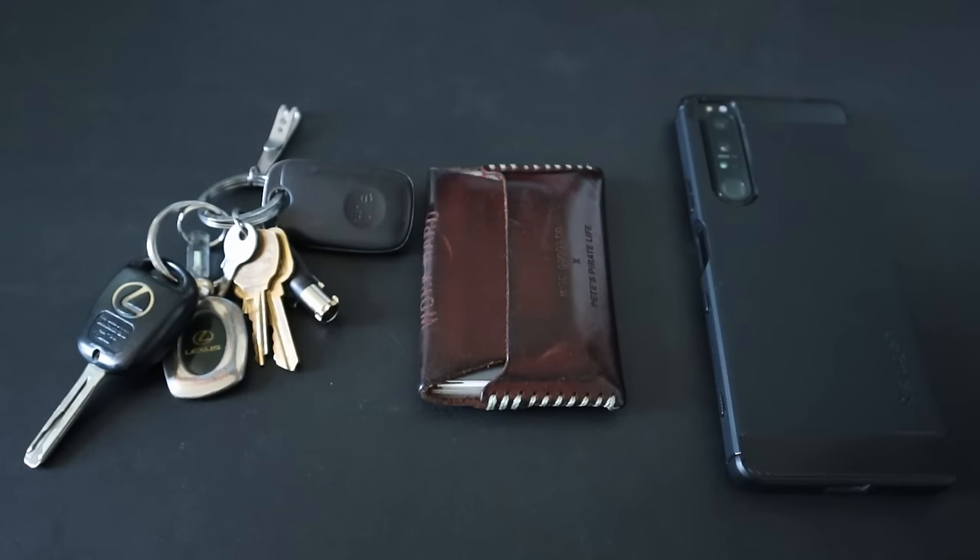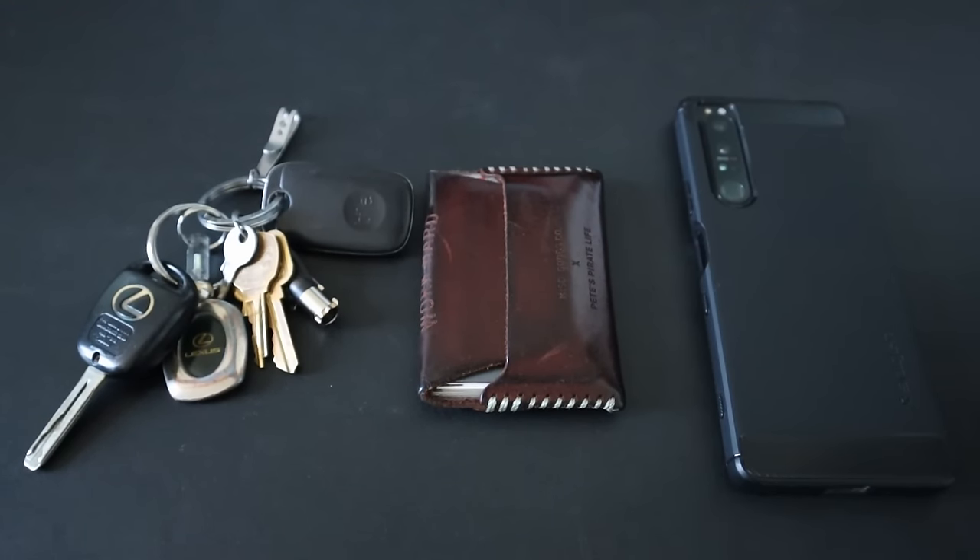2023 is almost over, so now let's take a look at how my EDC has changed over the year. In this video, I wanted to showcase my updated everyday carry — the new additions or changed items, as well as highlight items that have stayed the same over the year.